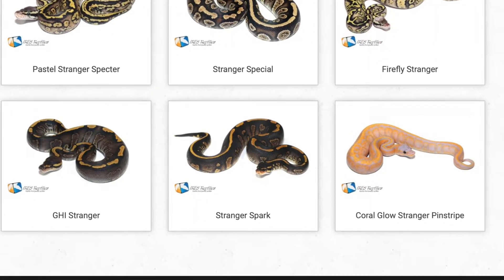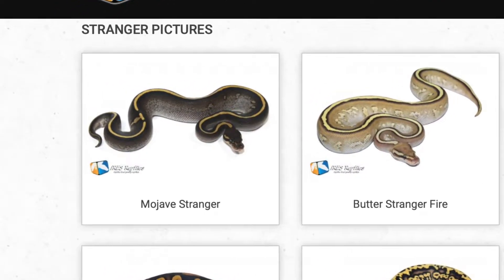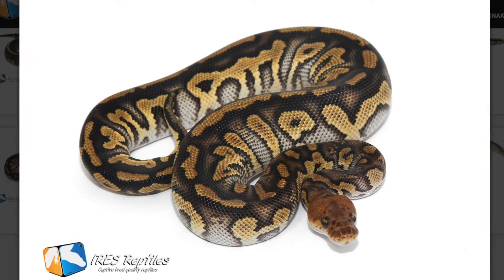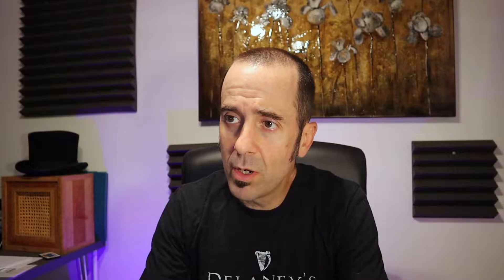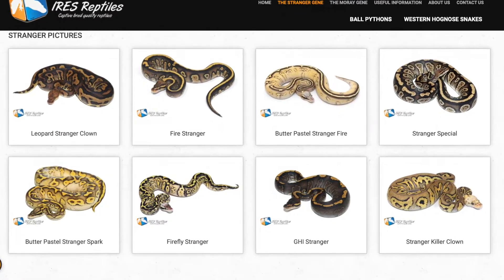The stranger spark gives you a very nearly black snake with yellow and orange from the spark or yellow belly combination coming through. The mojave stranger gives you that striped line like mojave does with some combos, and a really cool gray pixelated side. The butter pastel stranger looks almost like a highway with stranger on top. It was first produced from a clown — here's a straight stranger clown where each scale has its own emphasis and highlight. It jumbles up the pattern quite a bit, providing a lot of pattern shatter, especially with pastel and specter.